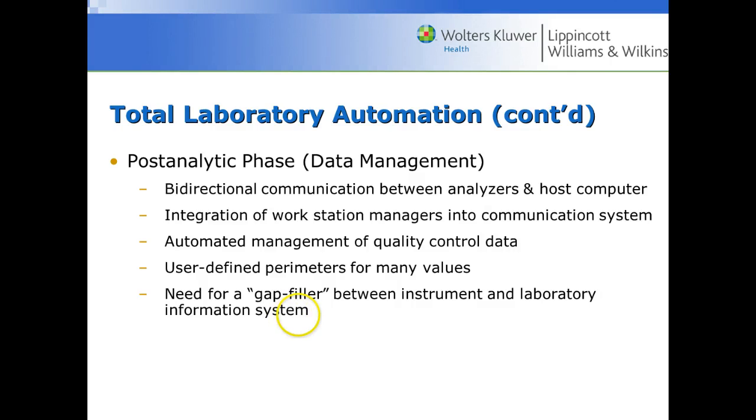That concludes the section on laboratory automation. Thank you.